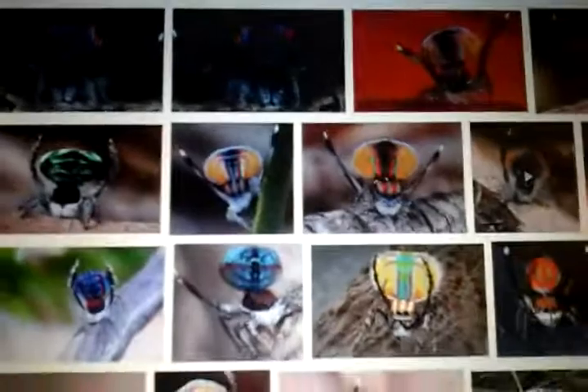This is my project about peacock spiders. This is also my first video, so I hope you enjoy.